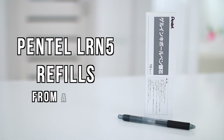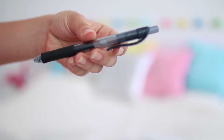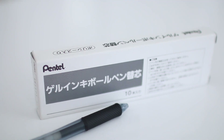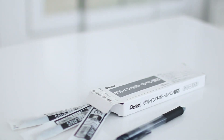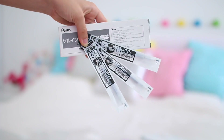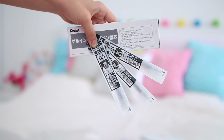I also got some Pentel LRN5 refills. My go-to pen is the Pentel Energel X 0.5 millimeter pen, and instead of buying a new pen every time, I just buy refills because it's so much cheaper and better for the environment. If you have a go-to pen, check if it has refills and buy those to save some money.